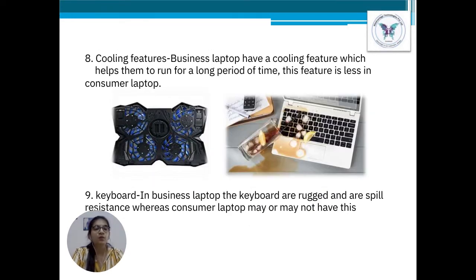Point number 8: Cooling feature. Business laptops have a cooling feature which helps the laptop run faster for a longer period of time and perform multiple functions at a time. Whereas consumer laptops do not have these types of cooling functions.